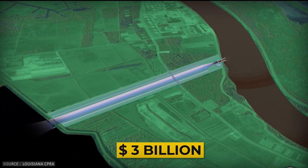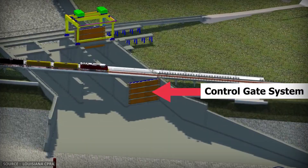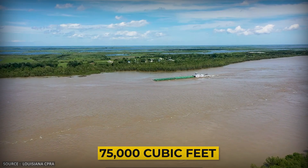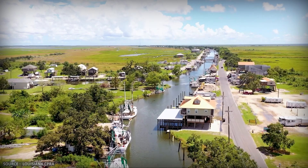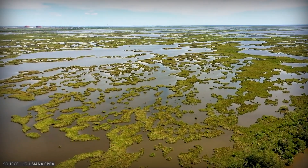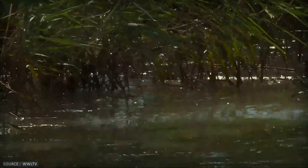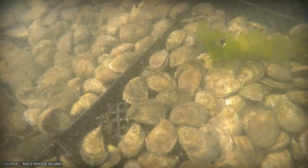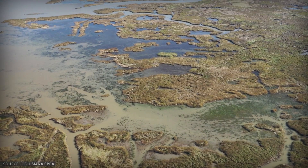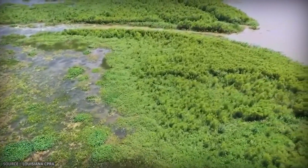At nearly $3 billion, it's the largest coastal restoration project in U.S. history. The idea is simple: cut a controlled opening in the Mississippi River levee and let sediment-rich water flow back into the wetlands the way it used to naturally. The diversion will move 75,000 cubic feet of water per second and is expected to build or sustain 13,000 to 26,000 acres — 53 to 105 square kilometers — over 50 years. But the diversion is controversial. When freshwater floods into Barataria Bay, it will dramatically change the ecosystem, potentially devastating oyster beds and shrimp populations that commercial fishermen depend on. The state is caught between two impossible choices: save the land or save the fisheries. They chose the land.